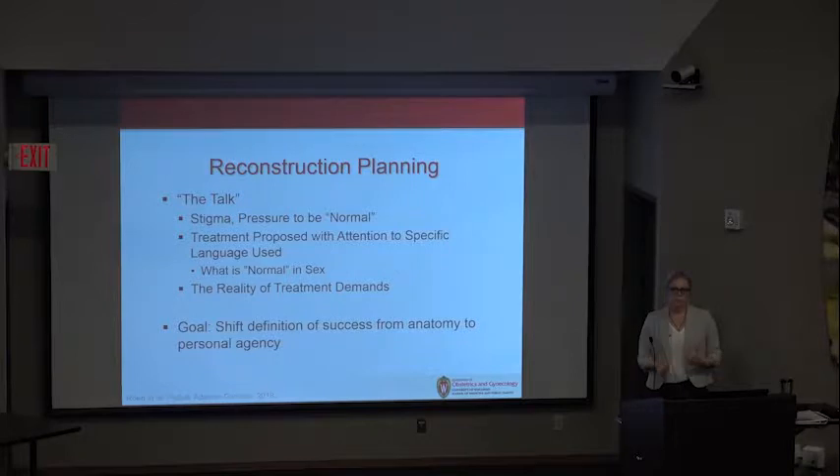We need to meet our patients where they are. Treatment demands are considerable — it really isn't saving a patient management if she undergoes surgery. Dilation is a reality whether a patient chooses dilation first or whether she chooses surgery. Follow-up is recommended. Patients who embark on this particular pathway really need to be counseled that the treatment demands are significant. We need to shift the definition of success from anatomy to patient autonomy.